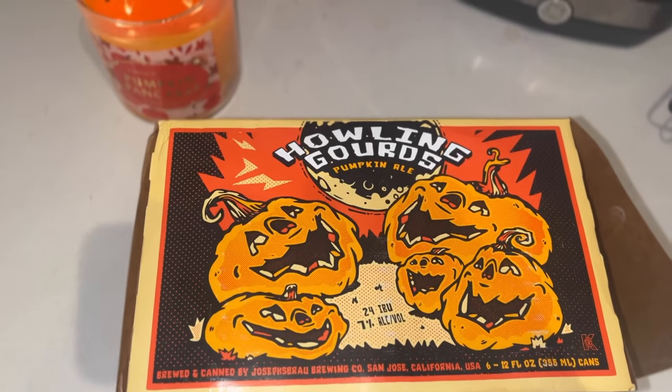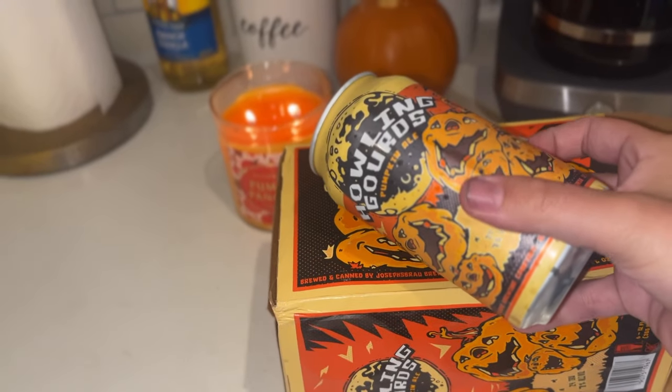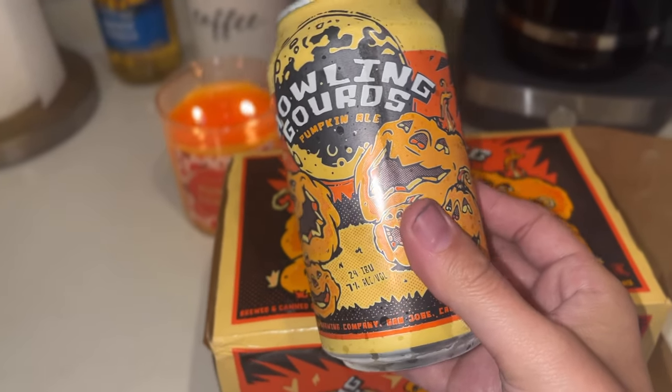Trader Joe's has a lot of different pumpkin ales and alcoholic beverages. This year I picked up the Howling Gourd Pumpkin Ale, which is made by the Joseph Brow Brewery in San Jose, California. I love the packaging on this box — the can decoration really screams Halloween and fall. You can definitely taste the pumpkin in this beer. It is kind of strong, but it's such a good beer that I look forward to repurchasing every year. Highly recommend.